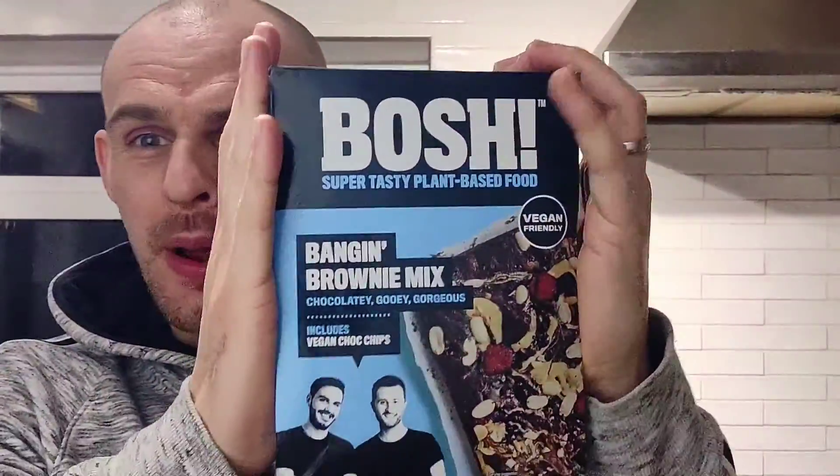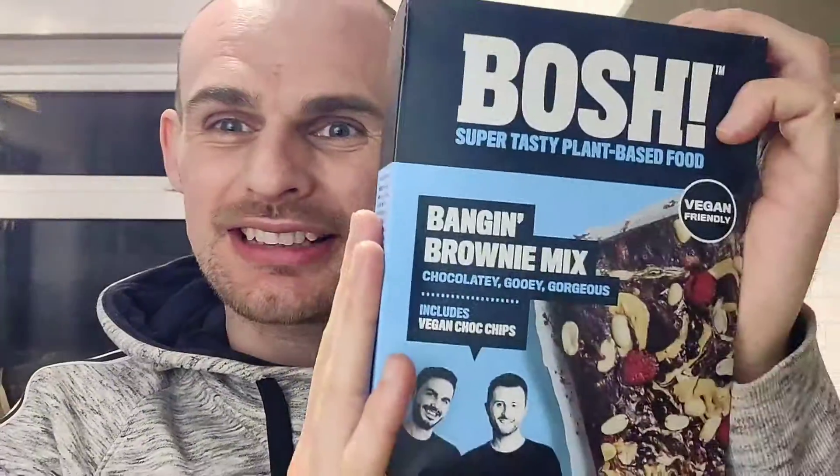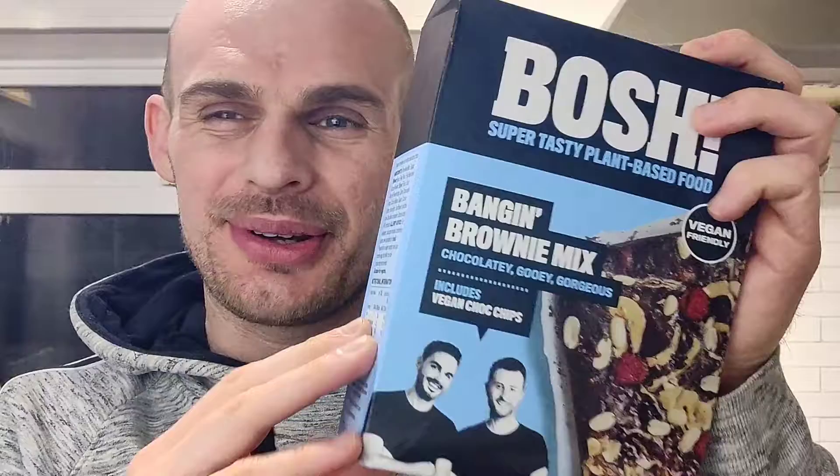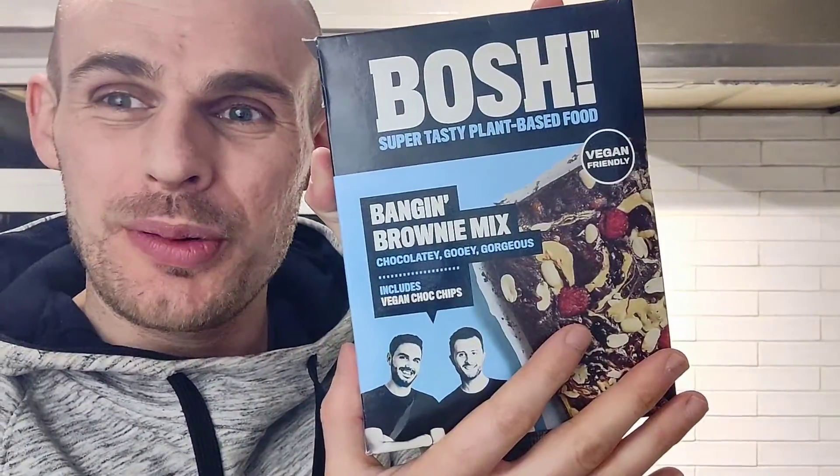Today we're reviewing the BOSH Banging Brownie Mix — this is something I've wanted to get my hands on for ages. It looks good, we love BOSH, let's get into it. Please don't forget to subscribe as it really helps the channel. I got this from Vegan Kind supermarket, it costs three pounds.